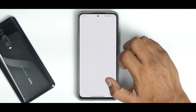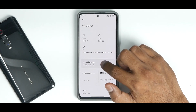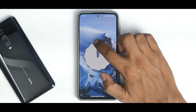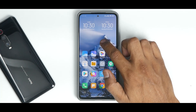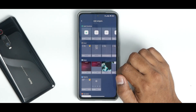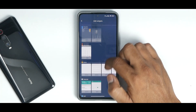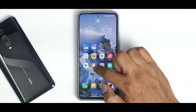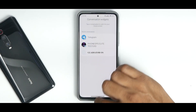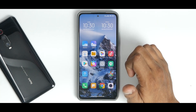If you go to Settings > My Device > All Specs and keep tapping on it, you'll get the Android 12 Easter egg. Press and hold, go to widgets, and there's the Android 12 Easter egg.